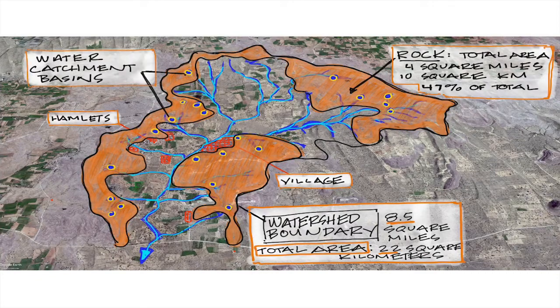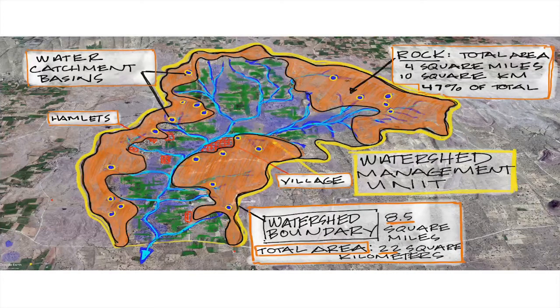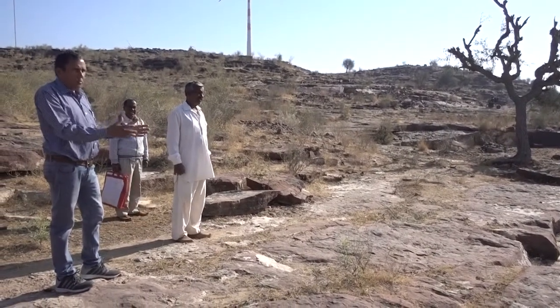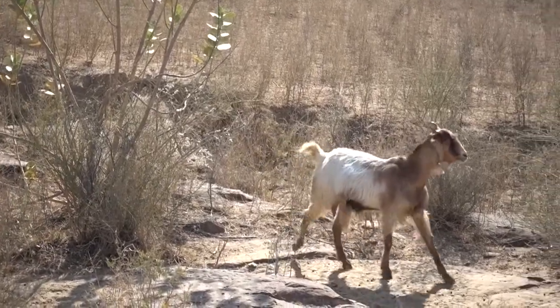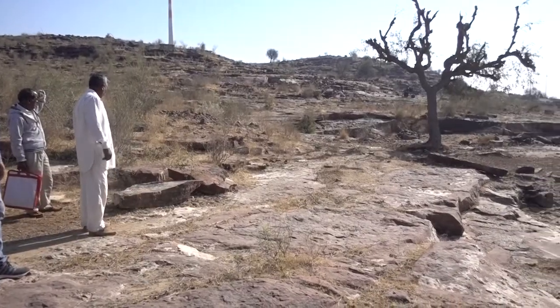The top is rocky and is used seasonally for communal grazing. Within the rocky slopes they've built water catchment basins that fill seasonally and provide a slow percolation of water into the water table. During monsoon time, this water is also used for animals, which graze in the top surrounding this area.